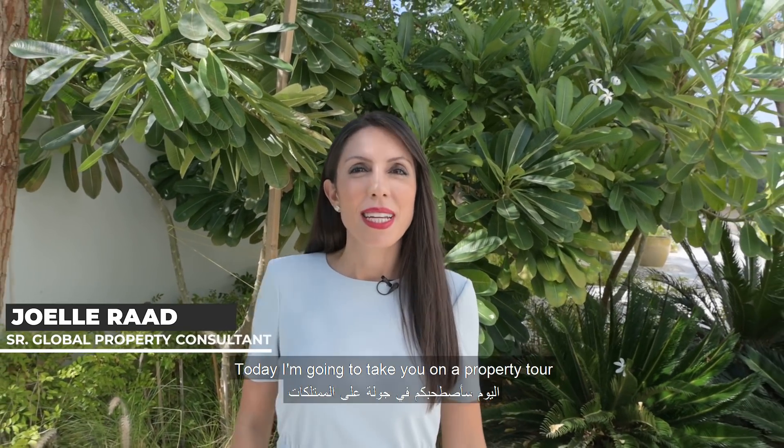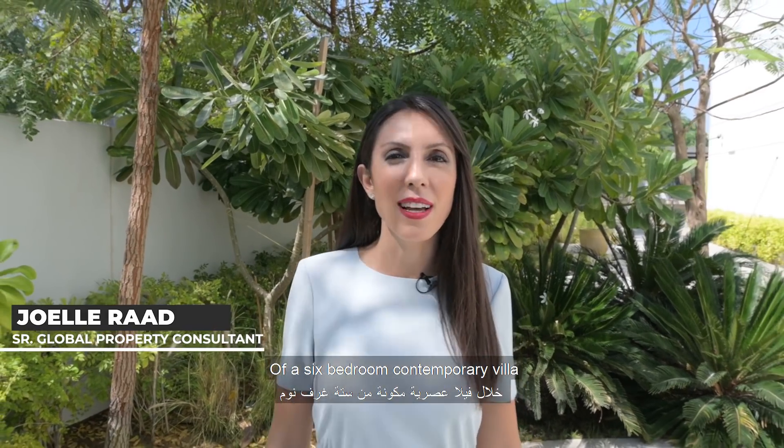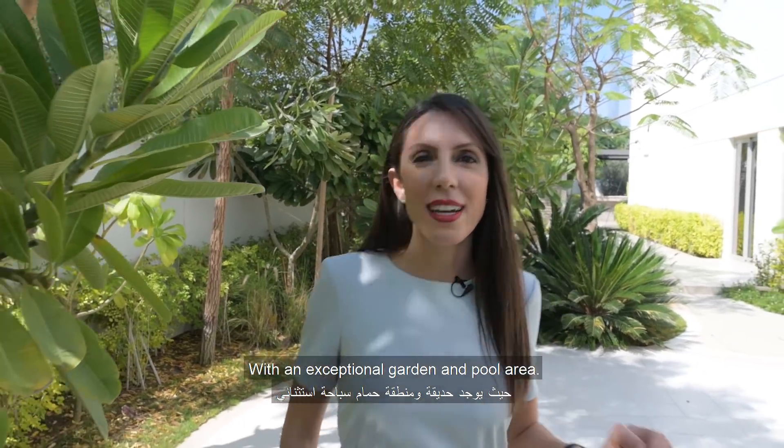Welcome everyone. Today I'm going to take you on a property tour of a six-bedroom contemporary villa in Mohammed bin Rashid City, District 1, with an exceptional garden and pool area.